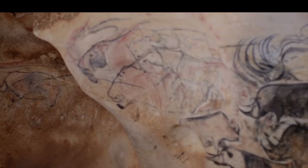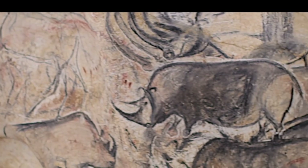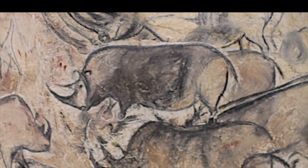If only we could understand the art in the caves, we would understand their culture. And I have a very personal idea of how to unlock the secrets of ancient art. I'm not an archaeologist, but I am a filmmaker.